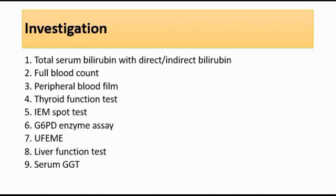Third is peripheral blood film — we can look for spherocytes to suggest hereditary spherocytosis, or bite cells and fragmented cells to suggest G6PD deficiency. Fourth is thyroid function tests to rule out hypothyroidism. Fifth is an IEM spot test — inborn error of metabolism spot test — to rule out any inborn errors of metabolism. Other investigations include G6PD enzyme assay to rule out G6PD deficiency, urine FEME to rule out urinary tract infection, and liver function tests to look for elevated liver enzymes like ALT and AST, which might suggest hepatitis causing conjugated hyperbilirubinemia.